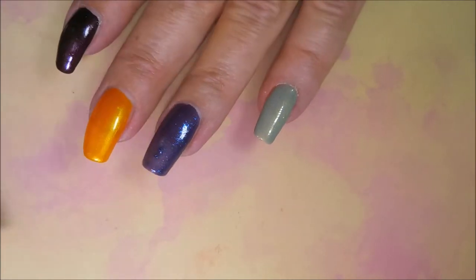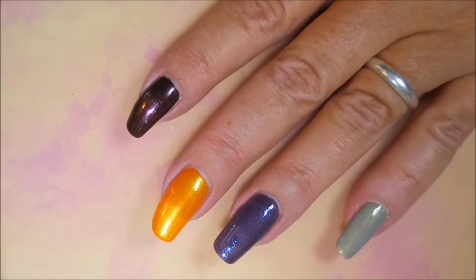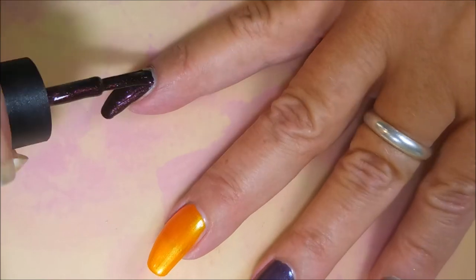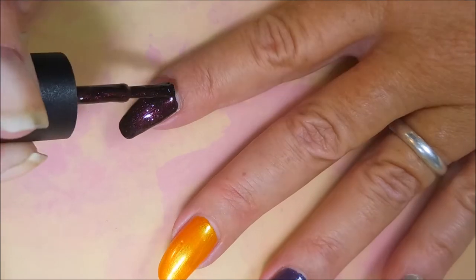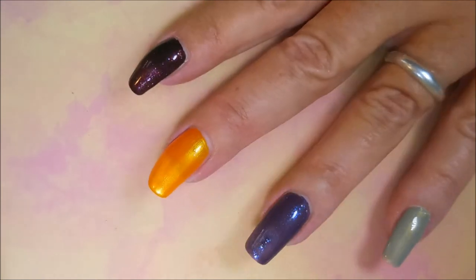We're going back to do our second coat of Colors by LaRoe — this is Never Sleep Again. Very nice formula, I've always been impressed with Colors by LaRoe polishes. So that's the second coat of that one.